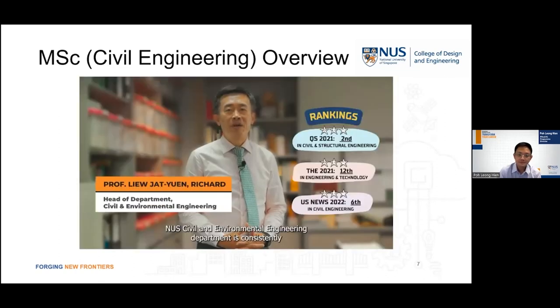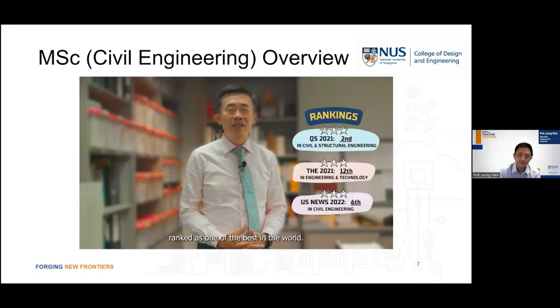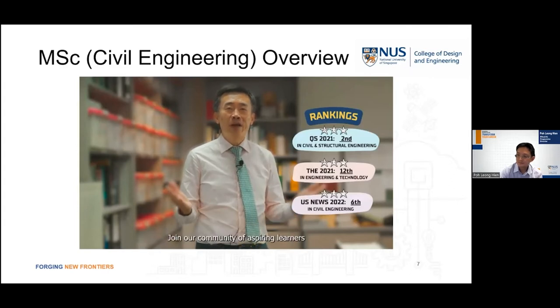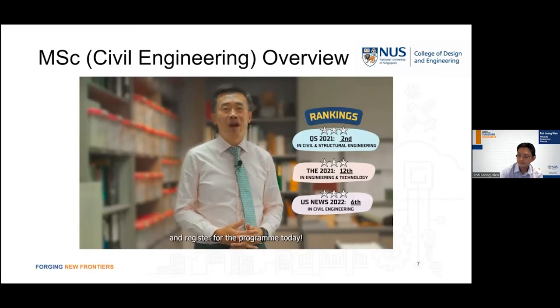NUS Civil and Environmental Engineering department is consistently ranked as one of the best in the world. Our MSc Civil Engineering program has the most updated course offerings to suit your professional needs. Join our community of aspiring learners and register for the program today.